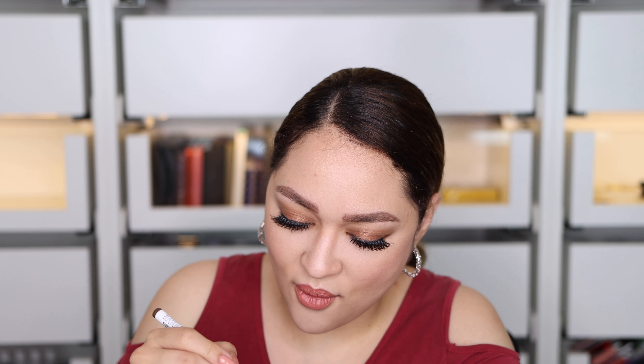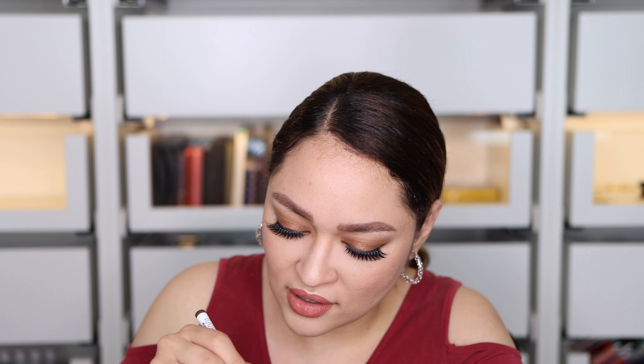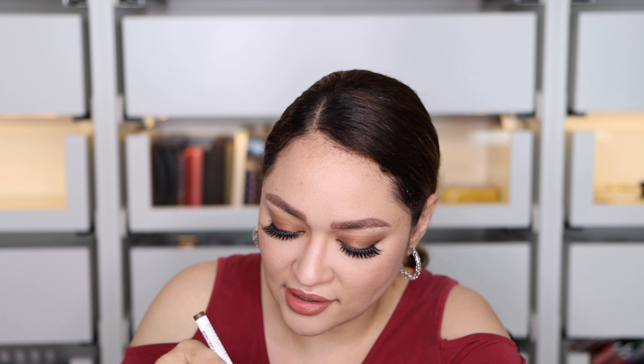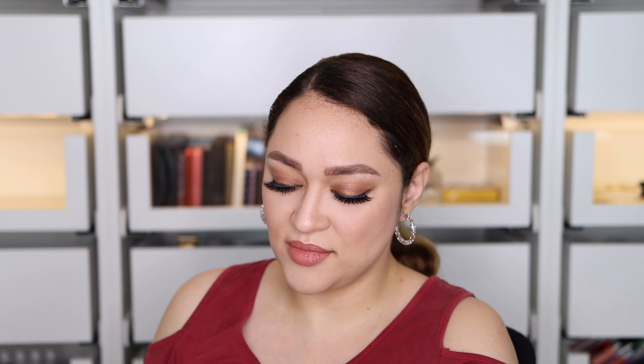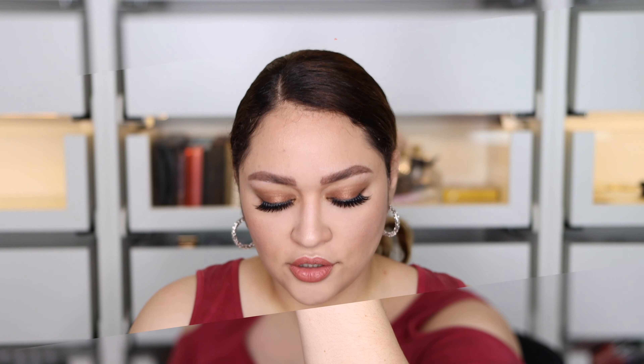The third brand-new product in my haul is this one by Milk Makeup — their brand new eyebrow product. This is the Kush Triple Brush Pen Crayon and I got mine in the shade Dosh. It makes three fine lines when you go soft, and one big line when you press harder. I don't really like the color that much — it looks a little too cool for me — but I'll have to use it and see how I feel about it.